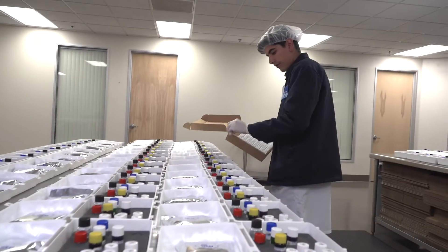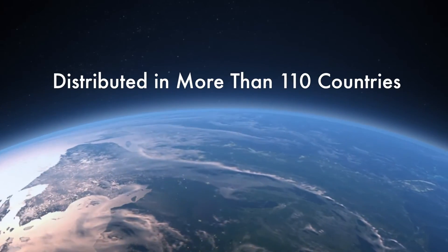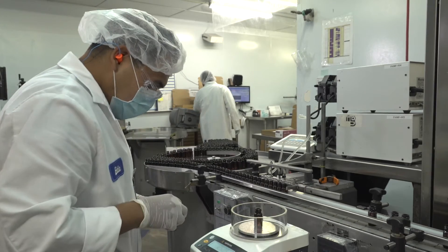As a globally recognized brand, Monobind is distributed in more than 110 countries where most end users request more Monobind products based on performance and ease of use.